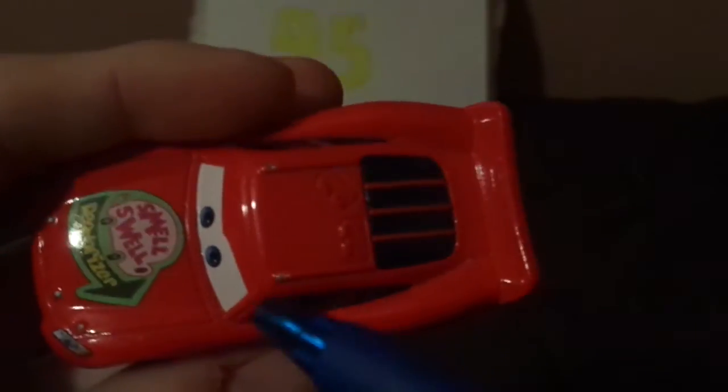On the top, we've got no name signature and no number. On the spoiler, we've got no sponsor logo. On the back, we've got his taillights, his bumper, no sponsor logo, no rookie stripes, no number on the taillights. On the right side, it's the same design.